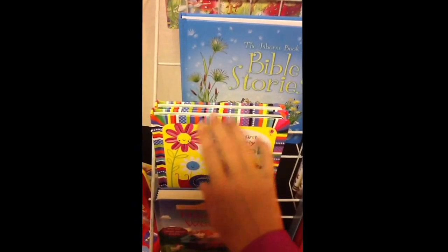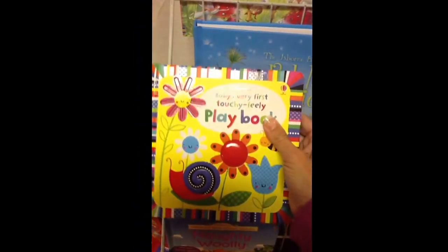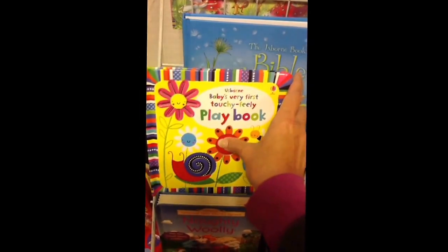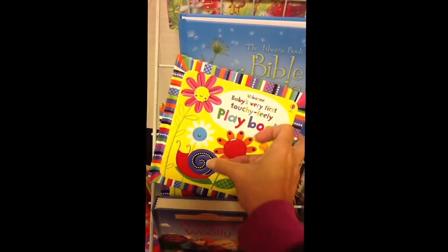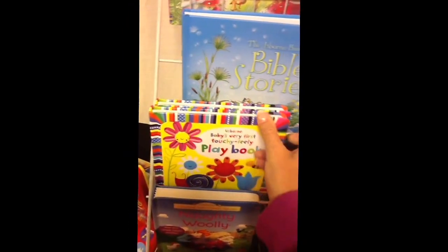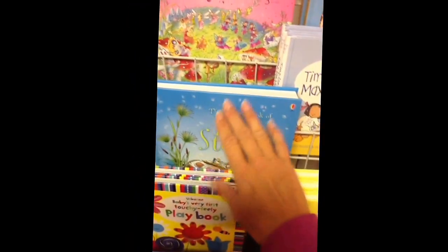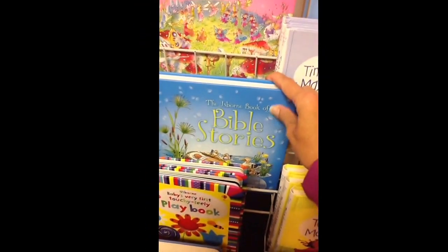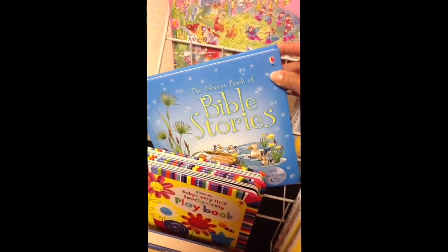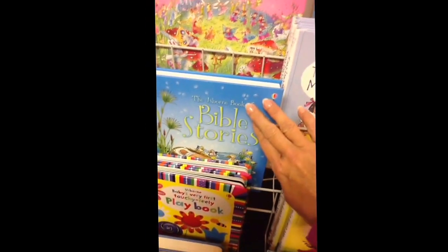Also new is a touchy-feely book that has tons of textures, tons of different squishy things and places that you can run your finger over — a great touchy-feely playbook. The Bible has been a number one seller for years, has a CD that goes with it, and includes Old and New Testament stories, so it's a great gift.